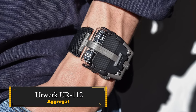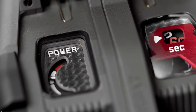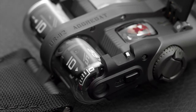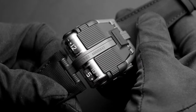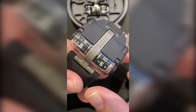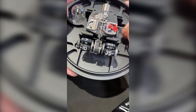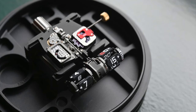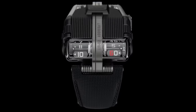Urwerk UR-112 Aggregat. This cutting-edge creation from Urwerk's Special Project Laboratory showcases jumping digital hours, running minutes, and secret seconds in a sleek case reminiscent of the legendary Bugatti Atlantic. Its compact titanium case, inspired by the Bugatti Atlantic's streamlined design, houses the digital hour and minute indications in cylindrical sapphire crystal containers. The digital seconds display, concealed beneath a hinged titanium bonnet, adds a touch of sophistication to this avant-garde timepiece. Powered by eight titanium planetary gears and a cam and shaft transmission system, the UR-112 Aggregat is a mechanical prodigy weighing just 25.2 grams.